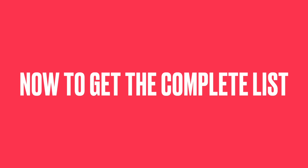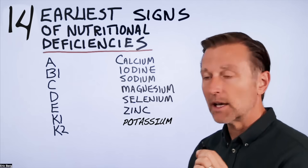To get the complete list on a one-page document, click the link down below and go to drberg.com.